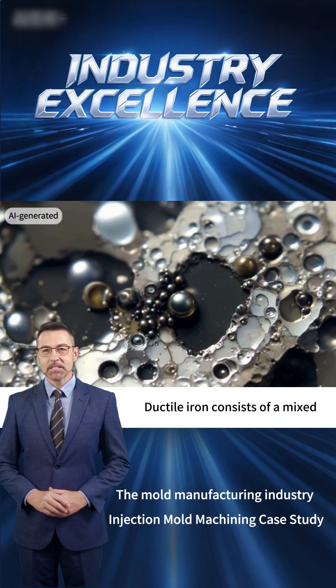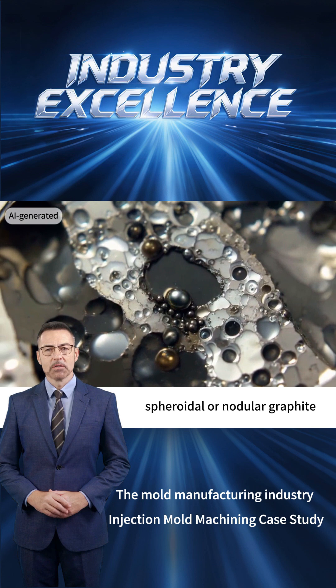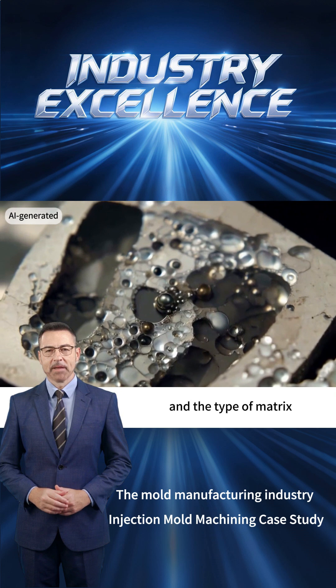Ductile iron consists of a mixed matrix of ferrite and perlite, along with spheroidal or nodular graphite. Its performance is determined by the morphology, distribution of graphite, and the type of matrix.